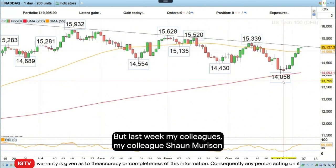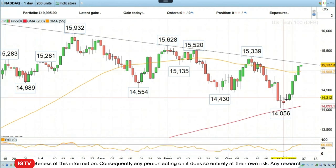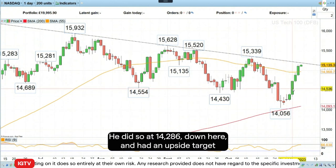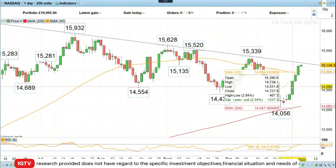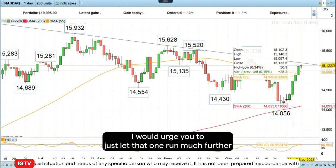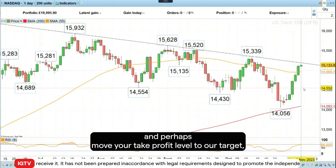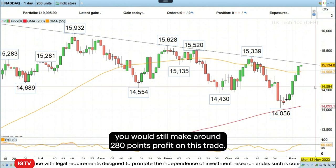But last week, my colleague Sean Morrison basically went long of the Nasdaq 100. This is really the perfect trade. He did so at 14,286 and had an upside target of about 14,565, which got triggered within a couple of days. But since there's no technical reason to get out of that trade, you could have made actually far more. So if you're still long, I would urge you to just let that one run much further and perhaps move your take profit level to our target at 14,565, because in that case you'd still make around 280 points profit on this trade.